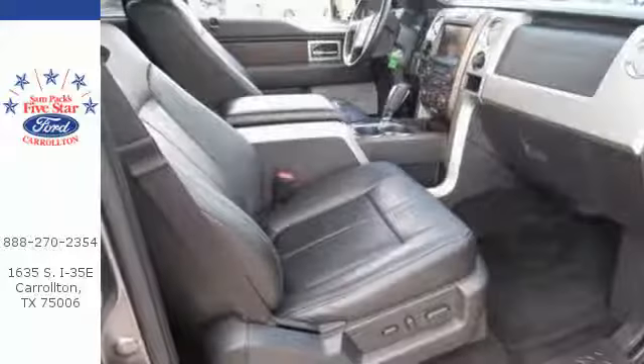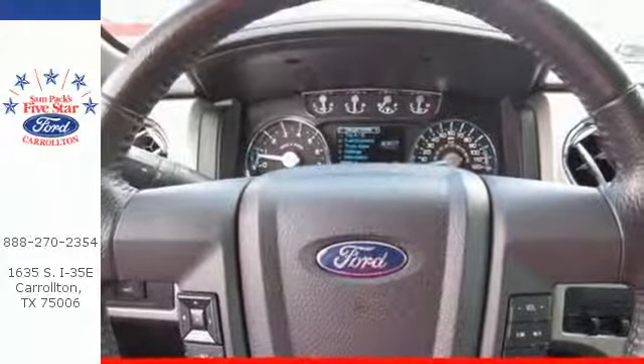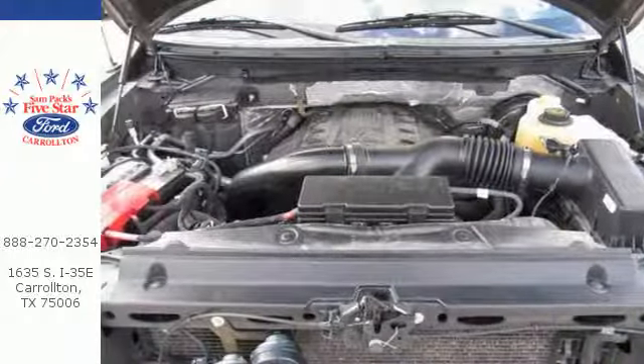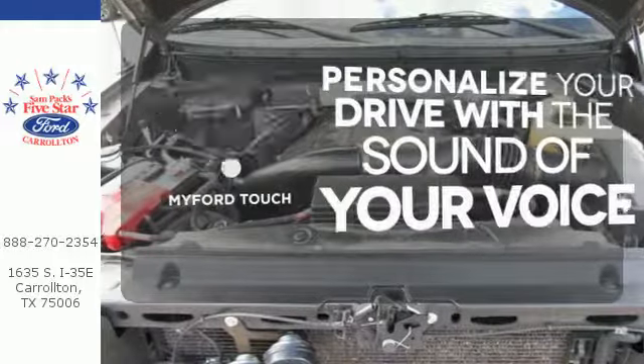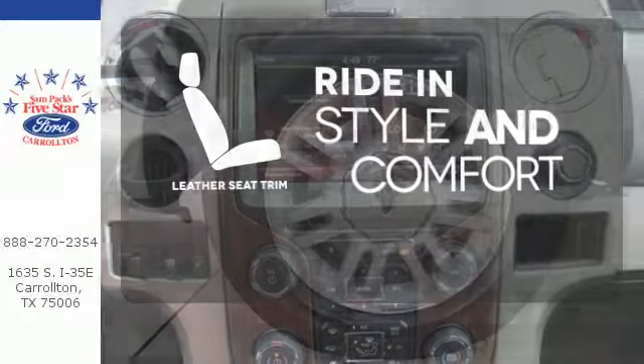It boasts unmatched comfort in a hard-working vehicle. It doesn't skimp on safety, surrounding you with multiple standard airbags and offering stability and traction control to keep you steady no matter the load. Personalize your drive with voice-activated MyFordTouch. Ride in style and comfort with leather seat trim.